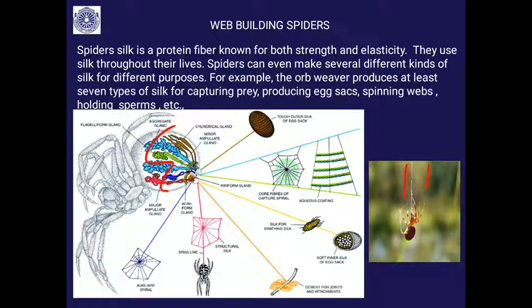The orb weaver uses a tough silk for capturing prey, a very tough one for the egg case, and silk for holding sperm. Different silk glands produce silk for the outer egg shell, the inner egg shell, capturing prey, forming the elaborate web, and for attachment. Different silk glands produce silk of different strengths for different purposes inside the abdomen.